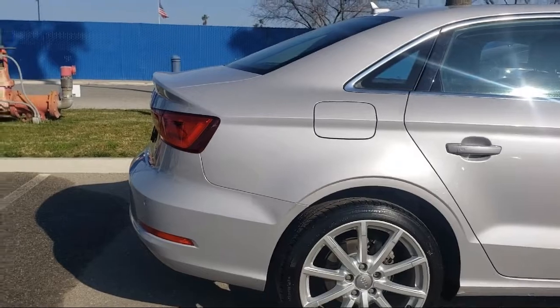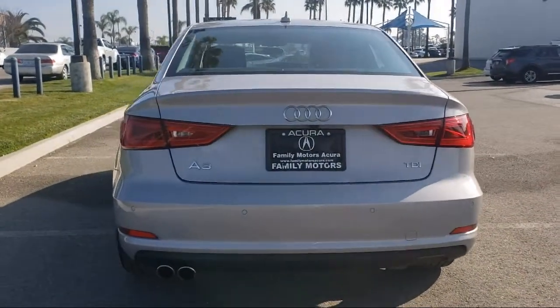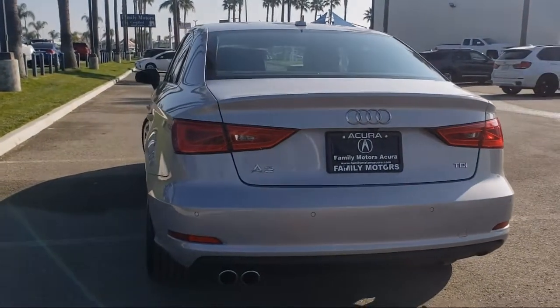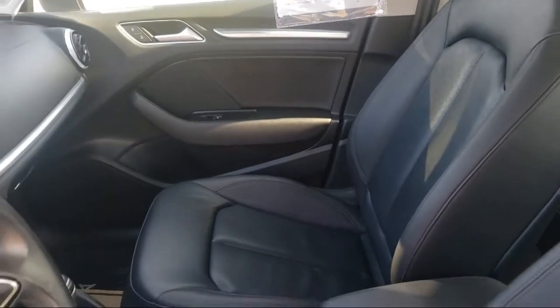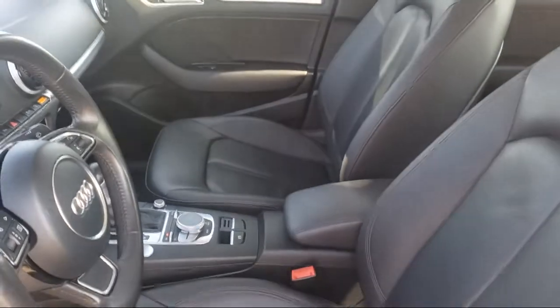Here at Family Motors Acura, we focus on creating a transparent, easy and fun purchasing experience for our customers. Our friendly staff is dedicated to excellence in customer service. And once you've found the vehicle you're looking for, we have plenty of easy financing options to help you drive away in a car or truck that is just right for you.